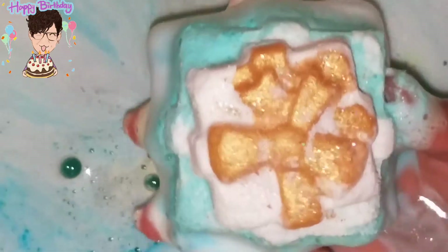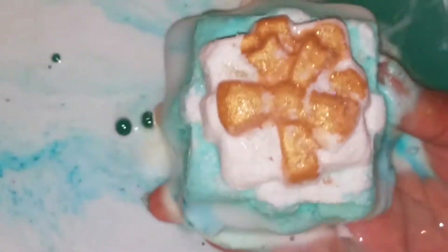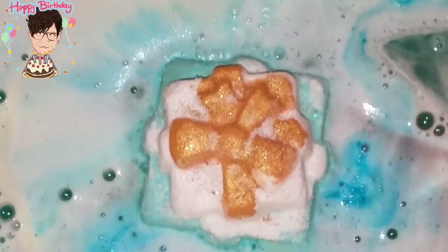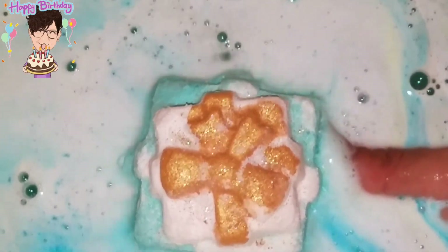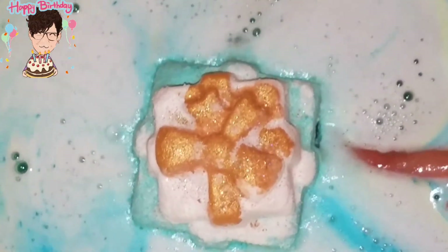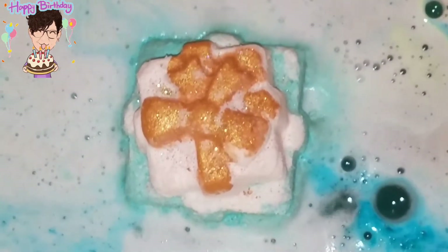Let's see if I bring it up closer — you can see how it's showing. It's like a pearlescent holographic glitter that has every single color in it, so it may just appear gold in the video but it's a lot more than gold.